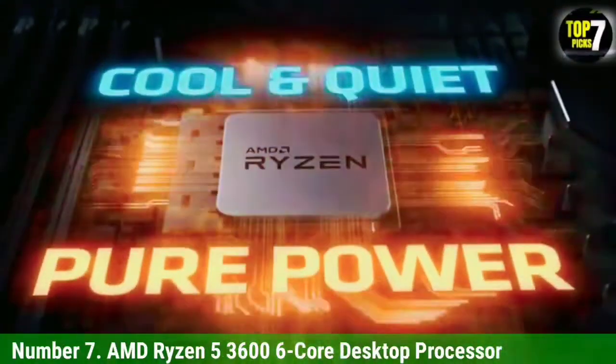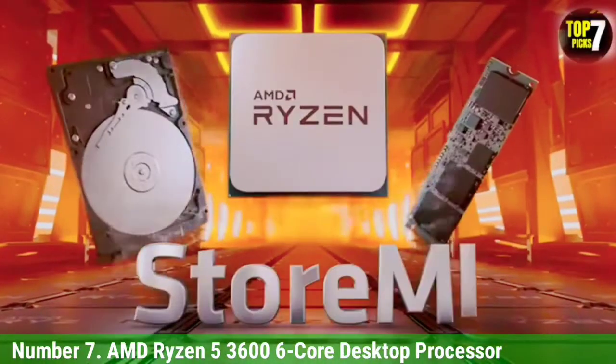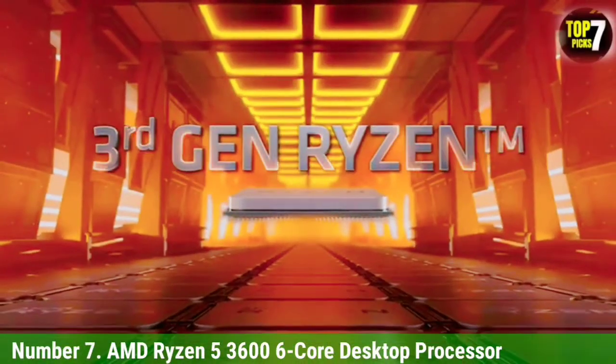With these slightly lower clock speeds, you get a TDP rating of 65 watts, making it one of the most efficient options out there. You also get the AMD AM4 socket with this CPU for easily using it with any AMD motherboard of your choice.